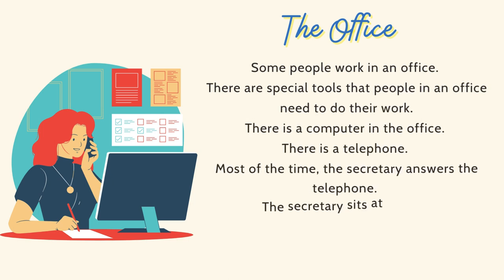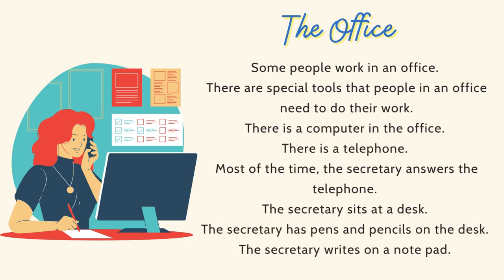Some people work in an office. There are special tools that people in an office need to do their work. There is a computer in the office. There is a telephone. Most of the time, the secretary answers the telephone. The secretary sits at a desk and has pens and pencils on the desk. The secretary writes on a notepad.